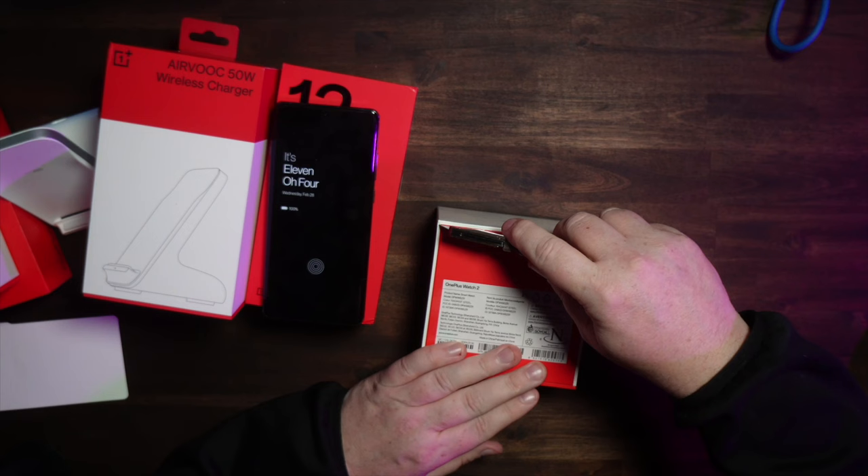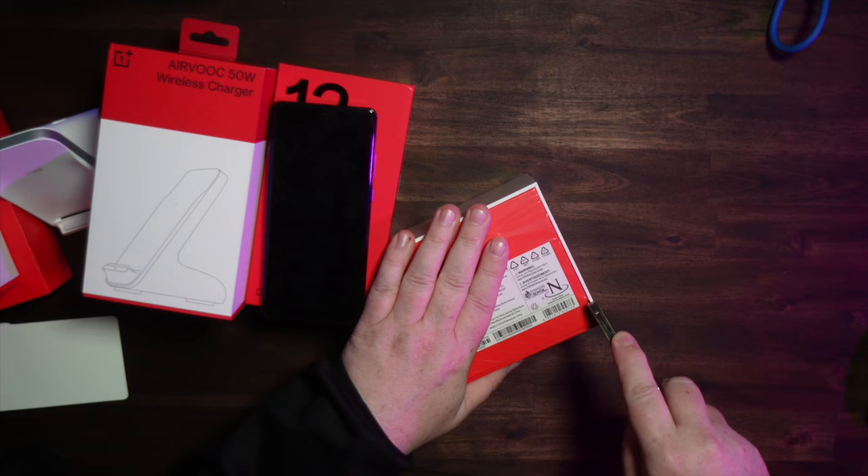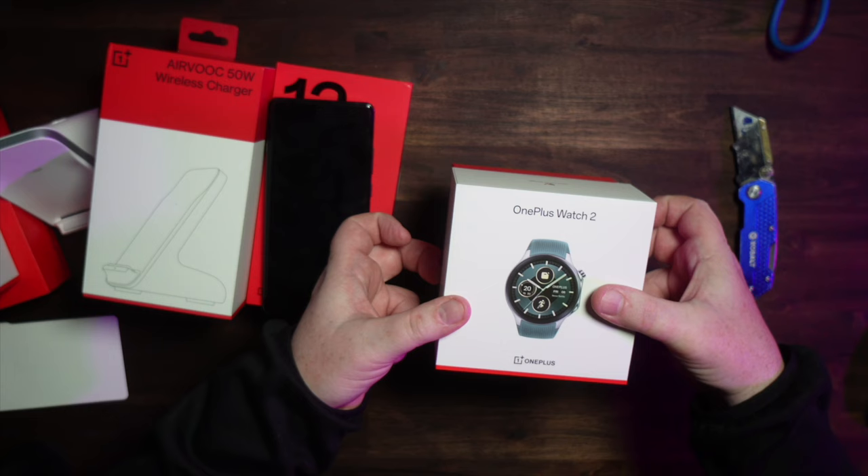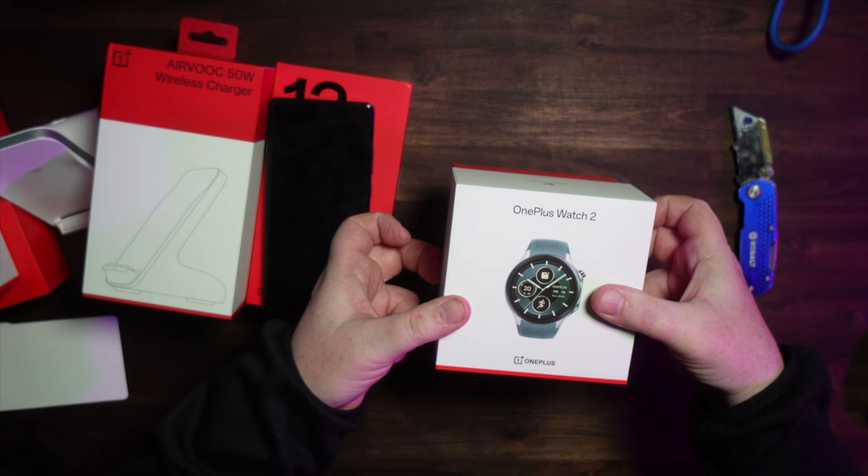OnePlus is doing a very nice job of creating a real ecosystem. The last thing that ecosystem entails is the OnePlus Watch 2. I'm very interested in this watch because it has a few features that honestly I don't think any other smartwatch out there really offers. Although I didn't use the first OnePlus watch, this one is pretty sweet looking from what I've seen.